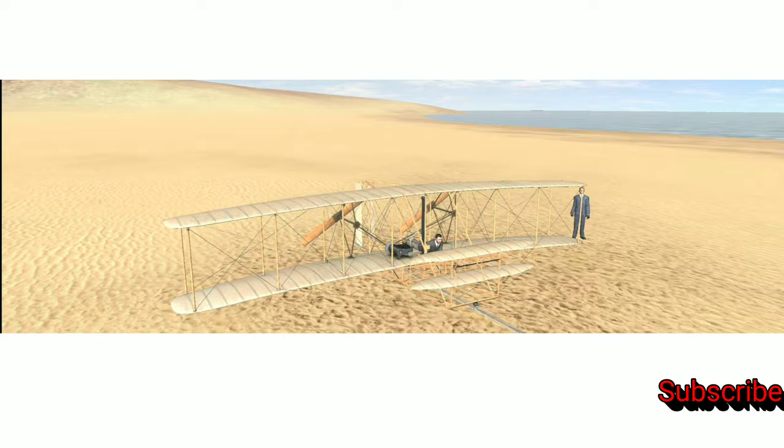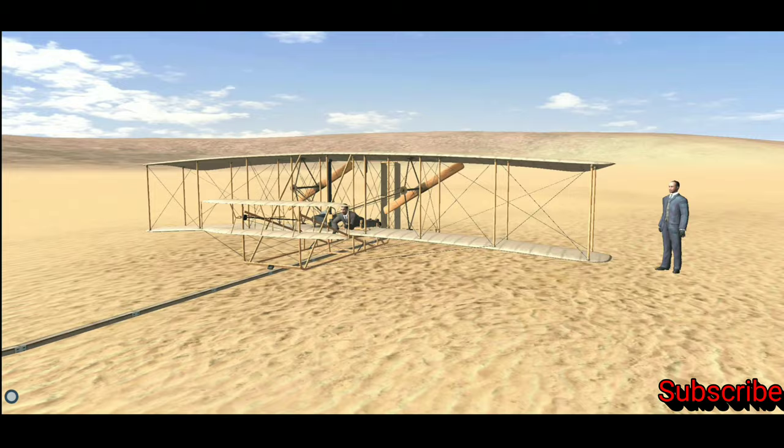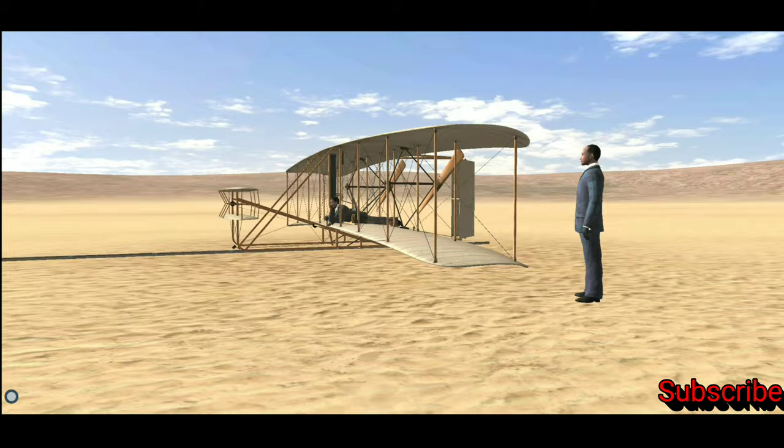Wilbur and Orville Wright, two American brothers from Dayton, Ohio, started experimenting with aircraft in 1899. The main areas of their concern were lift, thrust, and control. They also built a wind tunnel to test wing shapes.